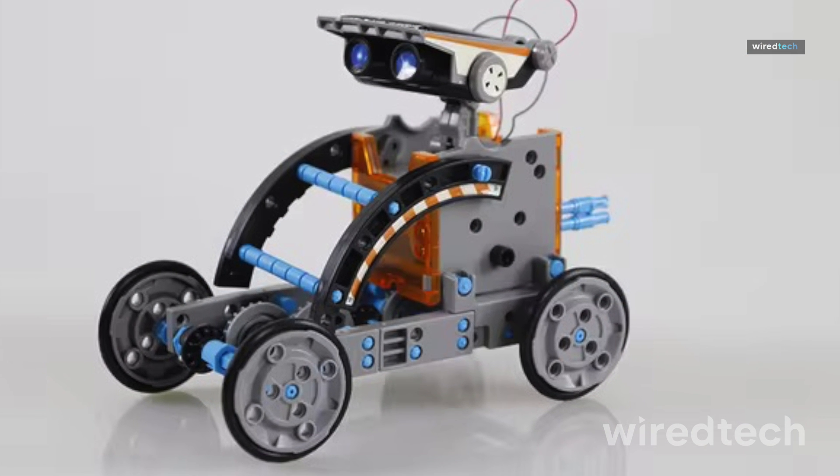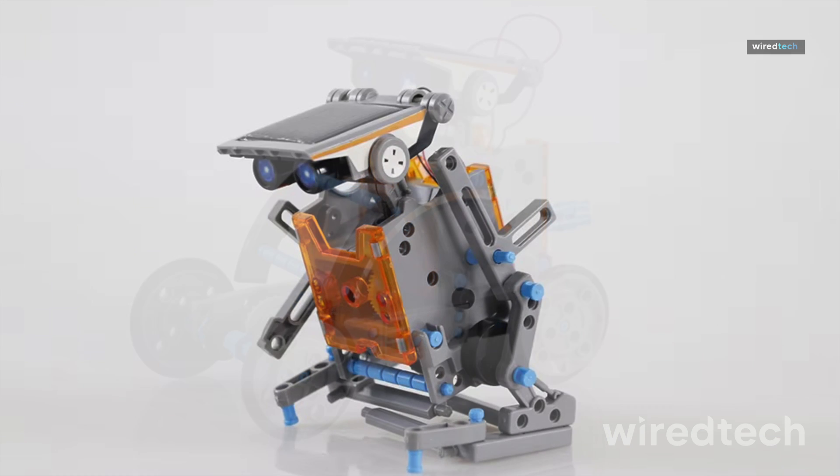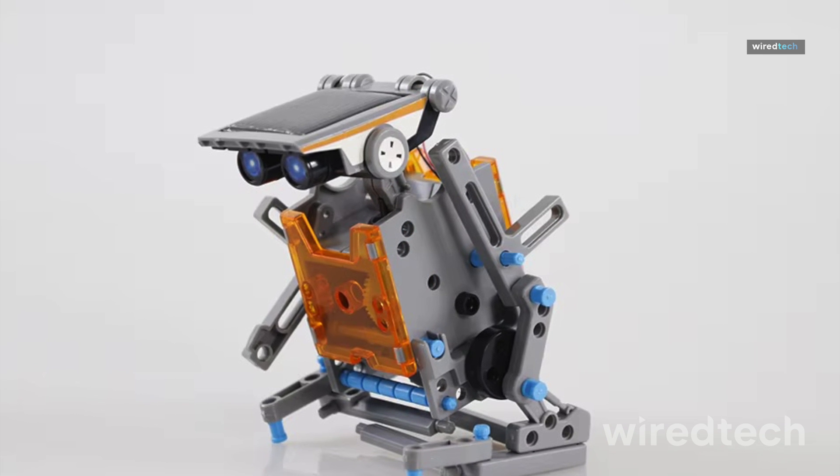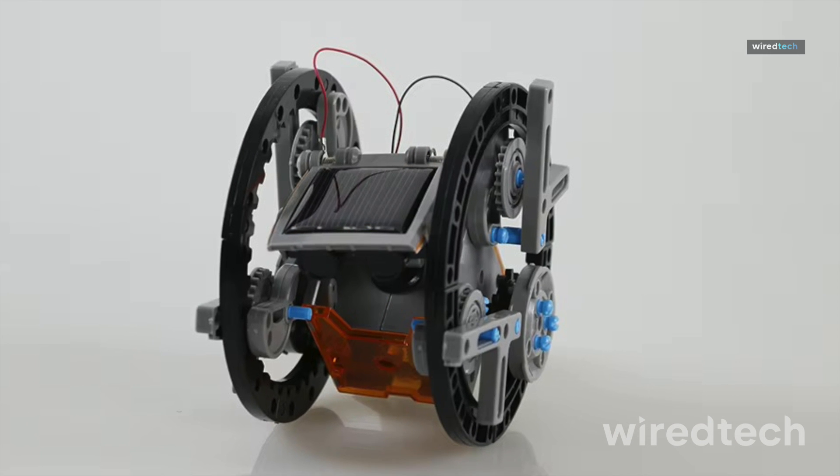Everything snaps together, so it's great for beginners who want hands-on fun while learning about gears, motion, and renewable energy. Whether you're gifting this to an 8-year-old or working through it as a weekend project with the fam, it delivers tons of value in one box.